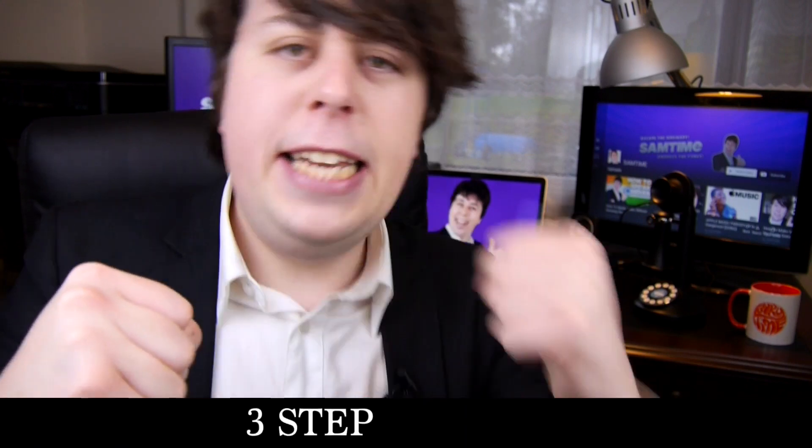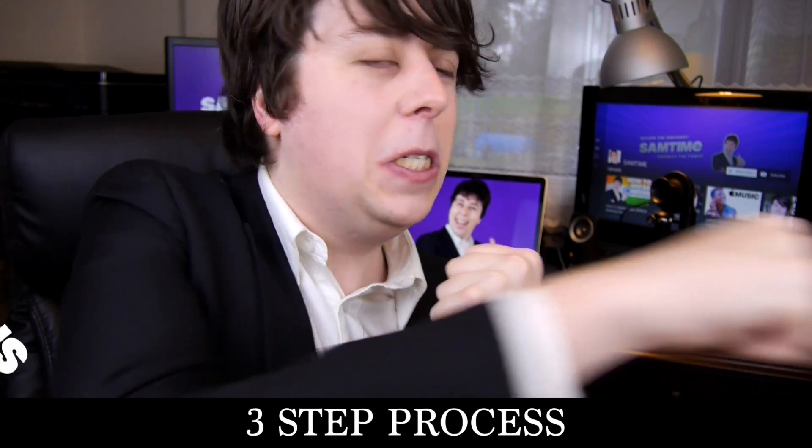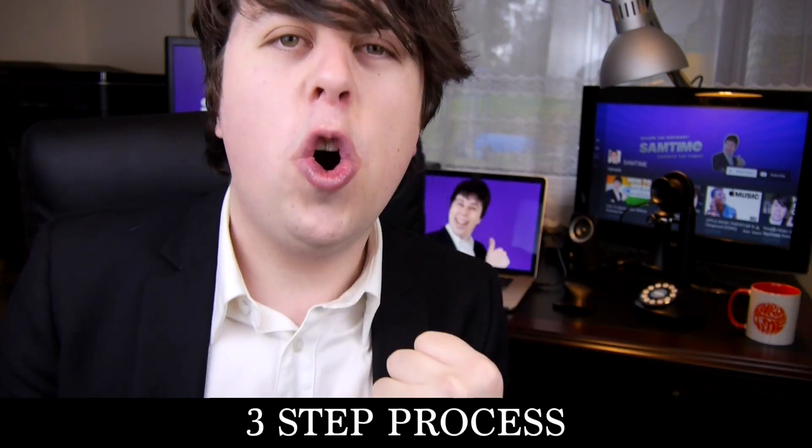There's a simple three-step process to extract the information while avoiding anecdotes, explanations, or context. Breastfeed yourself the answers with step one: skim milk.